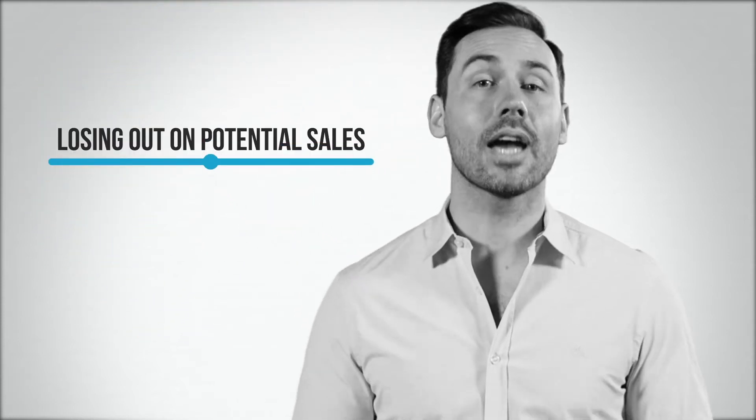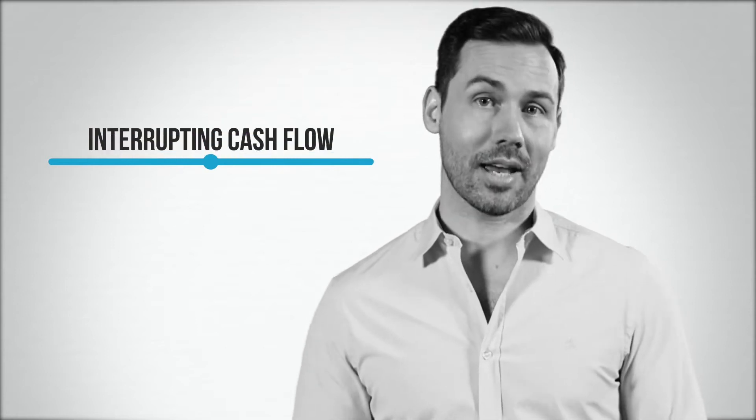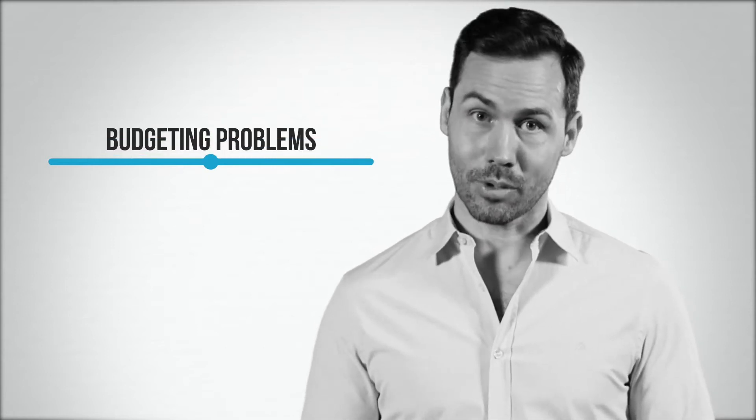46% of small businesses don't track inventory. If you're not tracking your inventory, you're losing out on potential sales, interrupting cash flow, and setting yourself up for many budgeting problems.